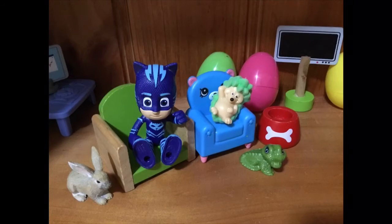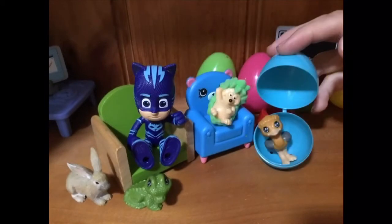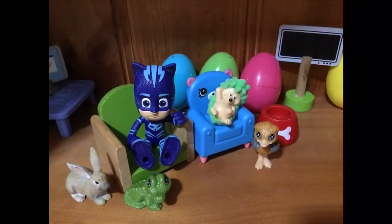And in our fourth egg which is blue we have — look at that — a little baby emu. That is super cute.